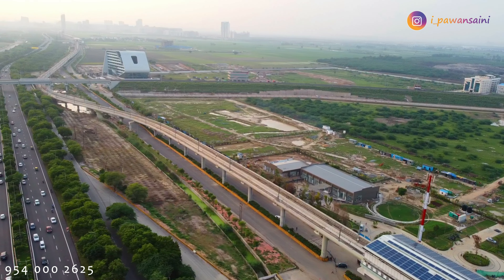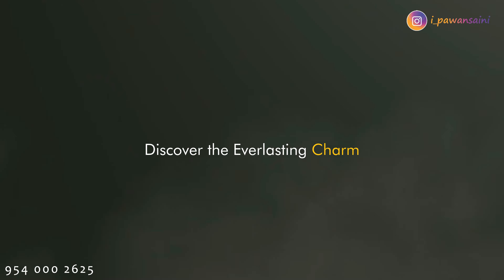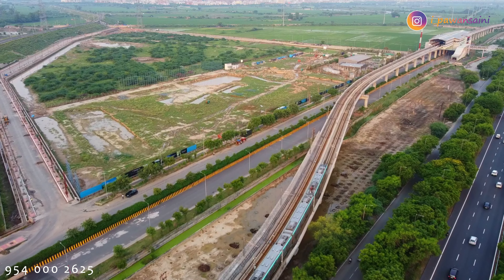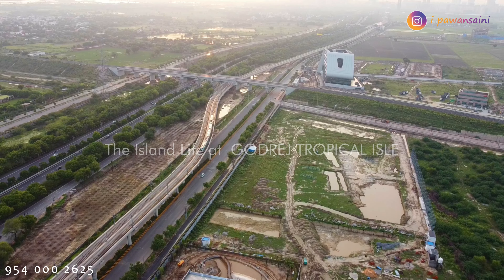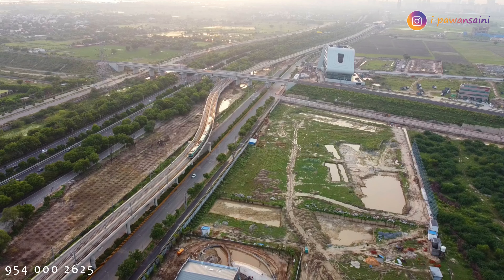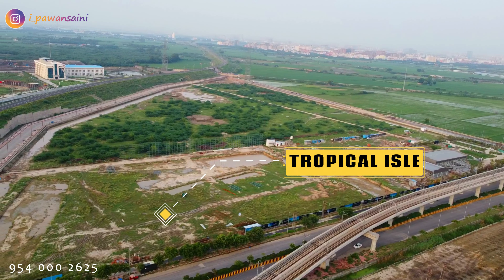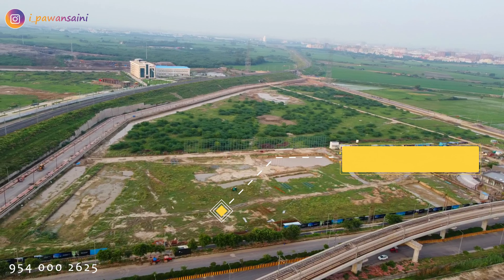Did you know that this project sold 80% of its inventory in the first week of launch? The obvious reasons were quality of life, proposed amenities, location on the Noida expressway and metro station connectivity, investment because of resale value, legal and financial aspects because it is 100% paid-up land, and finally the builder's reputation.